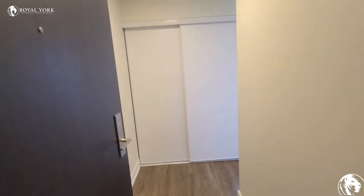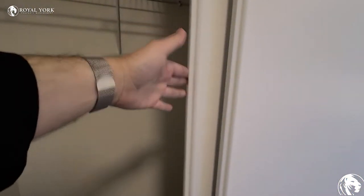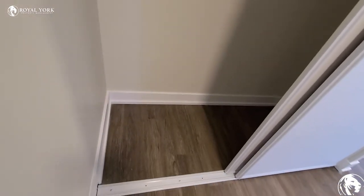Again, nice-sized front hall. Home closets right in front of you, which is nice and convenient. That's a good size, too — multi-storage space, hanging space.